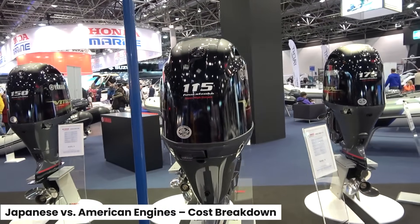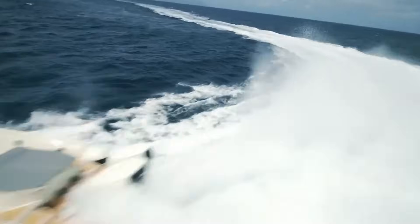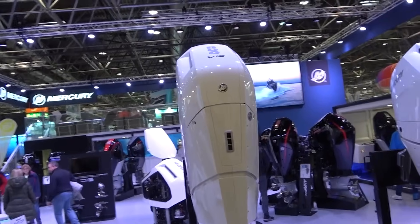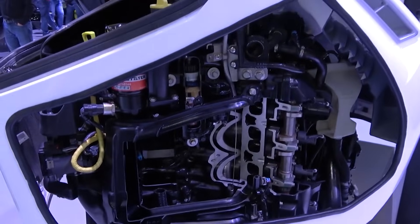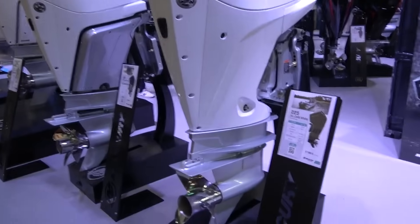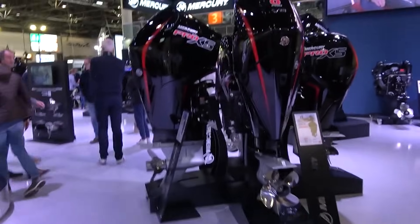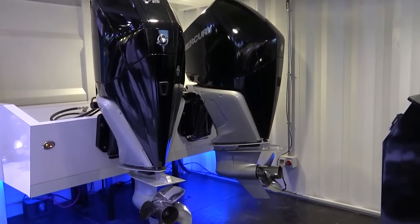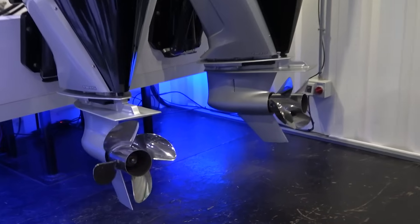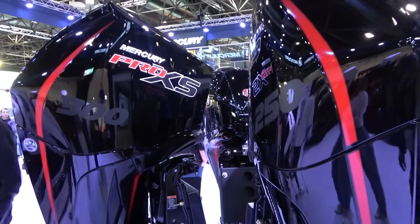Japanese boat engines like Yamaha and Honda are praised for reliability, efficiency, and long-term durability — built with surgical precision and corrosion-resistant materials, ideal for boaters who value quiet performance and minimal maintenance. American engines like Mercury Marine's lineup focus on raw power and advanced tech: joystick steering, digital controls, and higher torque for bigger boats. Both are expensive, but for different reasons — Japanese brands invest in refined, lasting performance while American brands lean into innovation and power. Whichever you choose, you're not just buying horsepower. You're buying peace of mind at sea, backed by decades of engineering designed to battle the harshest marine conditions.